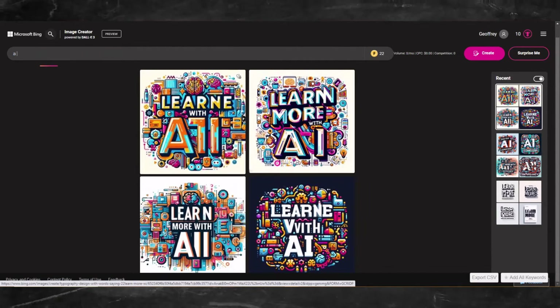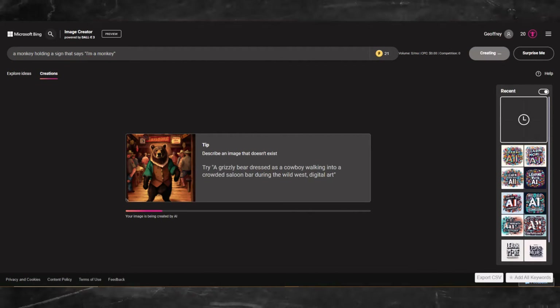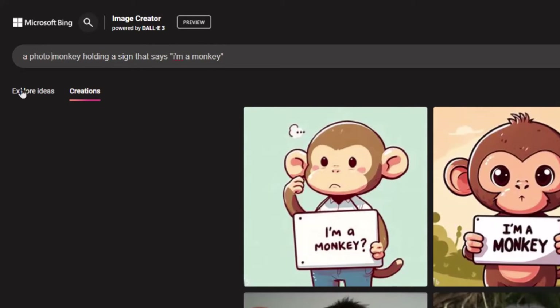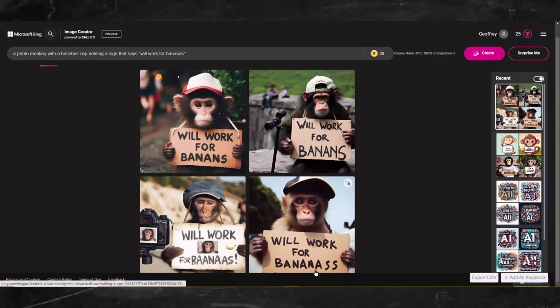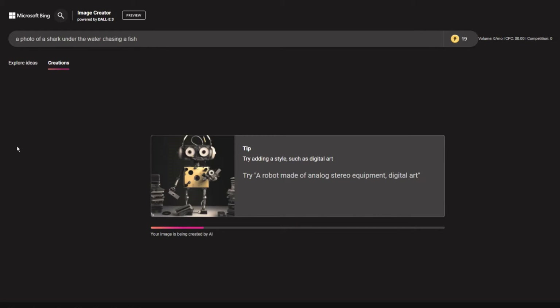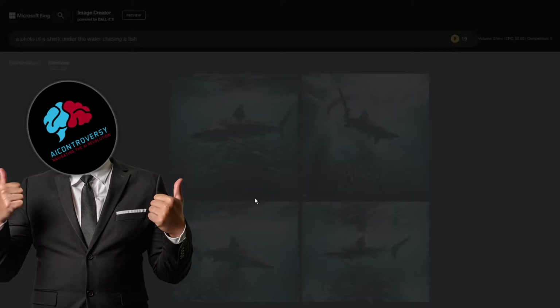But let's try some other prompts. A monkey holding a sign that says 'I'm a monkey.' Wow, this is nice. I'm going to mess around a bit more to burn up the rest of these credits. Wow, these shark photos are really incredible. I love these images.